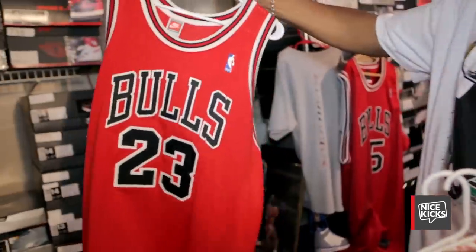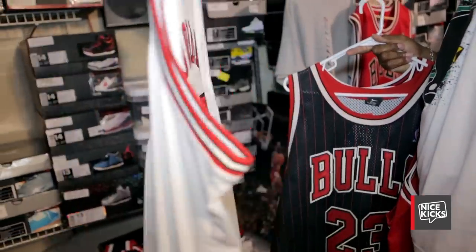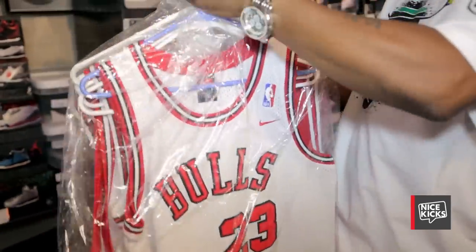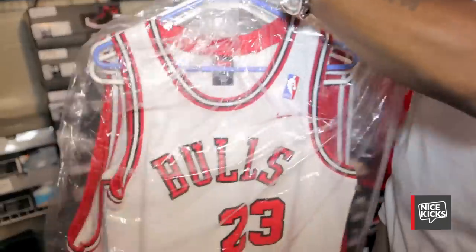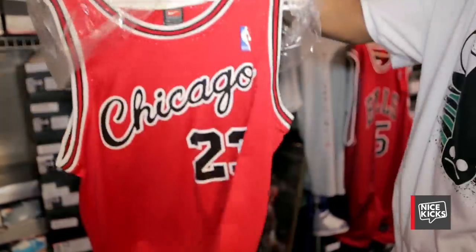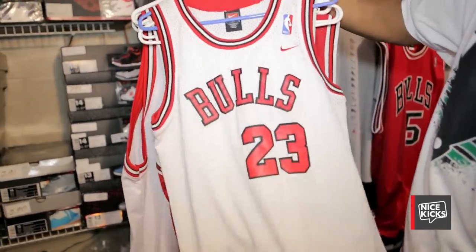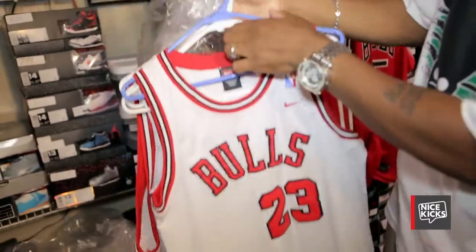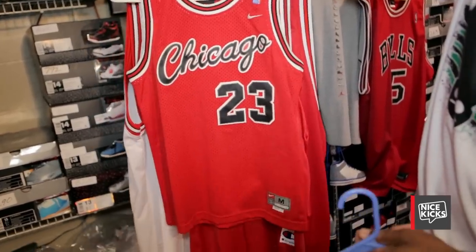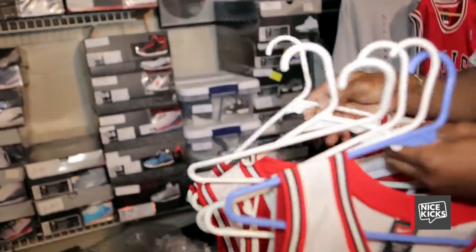Then we moved on to the Bulls — the away, the home, then this sick pinstripe. Before my son was born, I wanted to get some things for him. This is actually old school — this is his rookie jersey with the Chicago written in cursive. I picked these up before my little man was born because I wanted to have some stuff for him to wear. And there's another one in his size so we could match. I scooped up the home and away Bulls — I thought that was pretty cool.